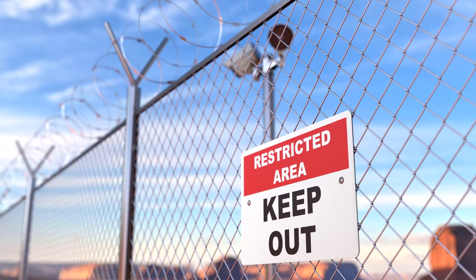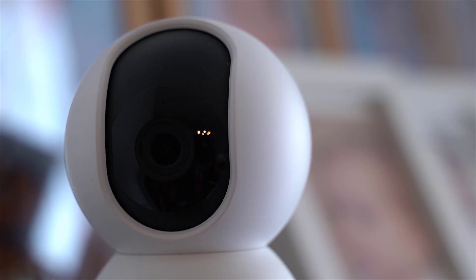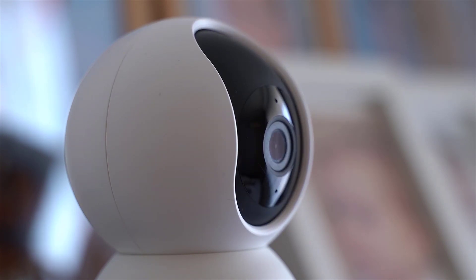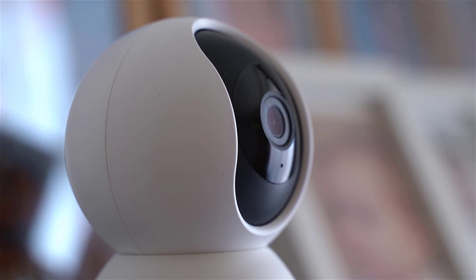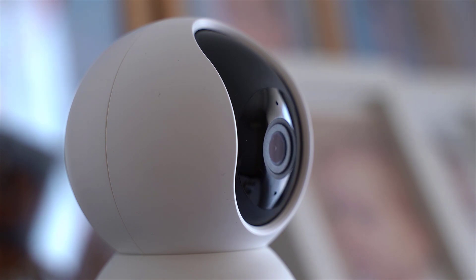Hello everyone, this is Noah from 9to5cameras. In this video we've taken a quick look at the best cameras for Synology surveillance. Price information and links to all products mentioned in the video are available in the description. If you have other products you would like us to review, please tell us in the comments or visit 9to5cameras.com. Without further ado, let's jump right into it.